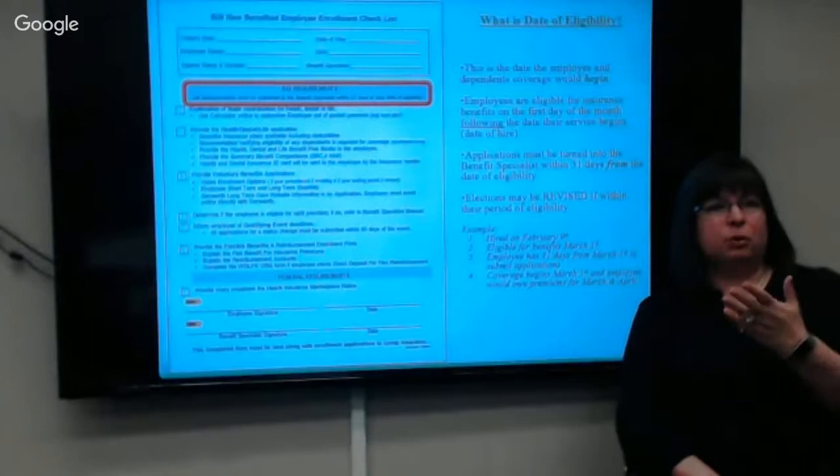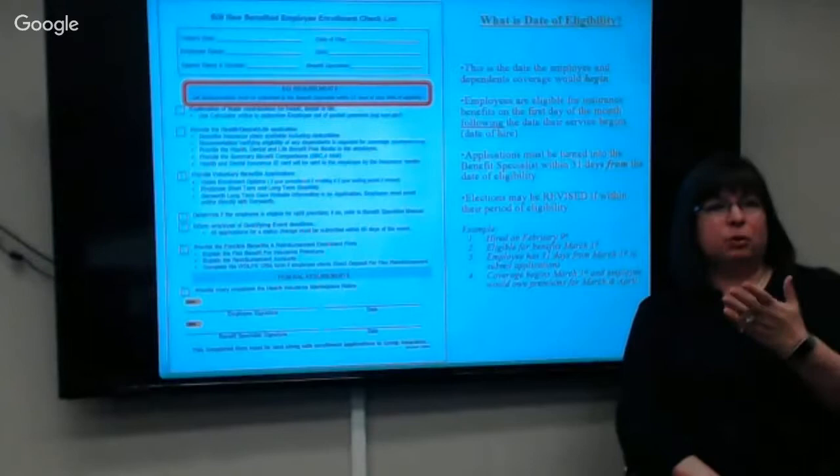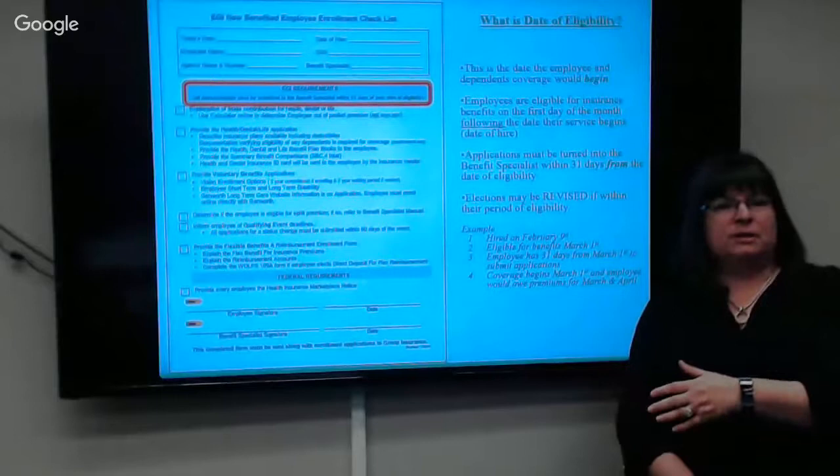The date of eligibility is the date you're eligible to be covered. So if you got hired on February 1st, you're eligible for benefits March 1st — that's your date of eligibility.